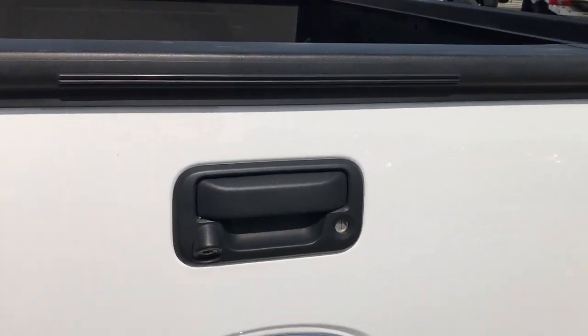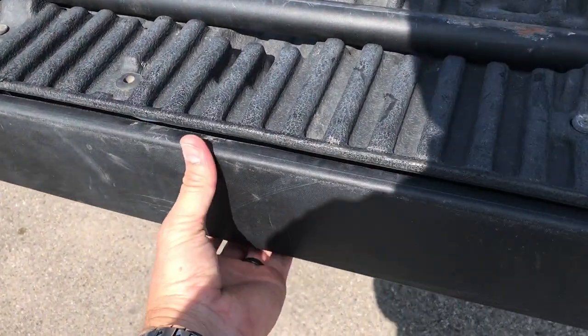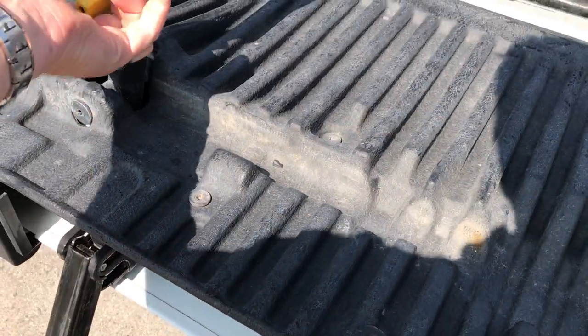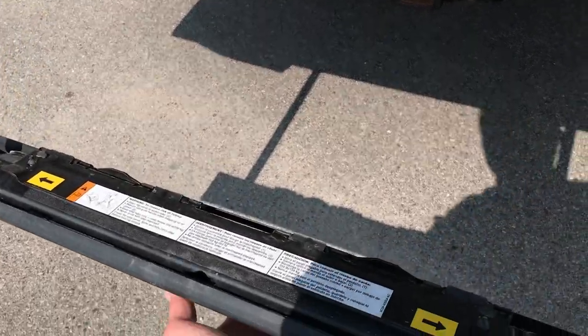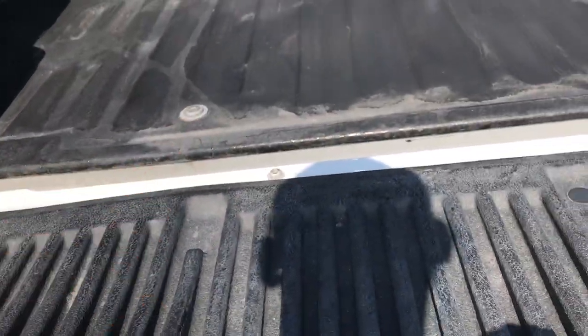It has the locking tailgate and a tailgate step assist. To use it, just lift up on this piece — it slides right out, this piece goes up, and you're all set to go. Very easy to get into the bed, and very easy to put away as well — just goes in like that, lift up on the handle, and it goes down.